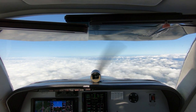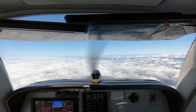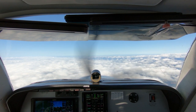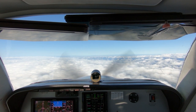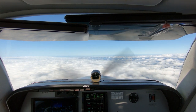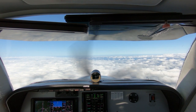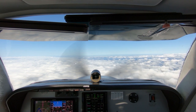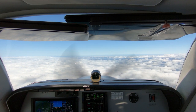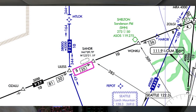1546 Foxtrot, Seattle Center, roger. I have a Cherokee inbound to Hoquiam right now, so I'm going to give you holding instructions — let me know when you're ready. 1546 Foxtrot, ready to copy the hold. 1546 Foxtrot, cleared to hold at ULIS on Victor 27, left turns. Maintain 6,000 and expect further clearance at 1810, or probably earlier — as soon as I get the cancellation from the Cherokee, worst case 1810. Okay, hold at ULIS on Victor 27, left turns at 6,000, expect further clearance at 1810, Bonanza 1546 Foxtrot.